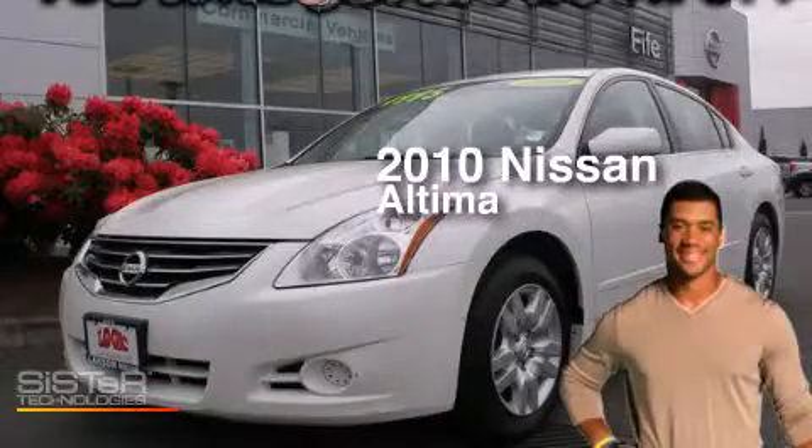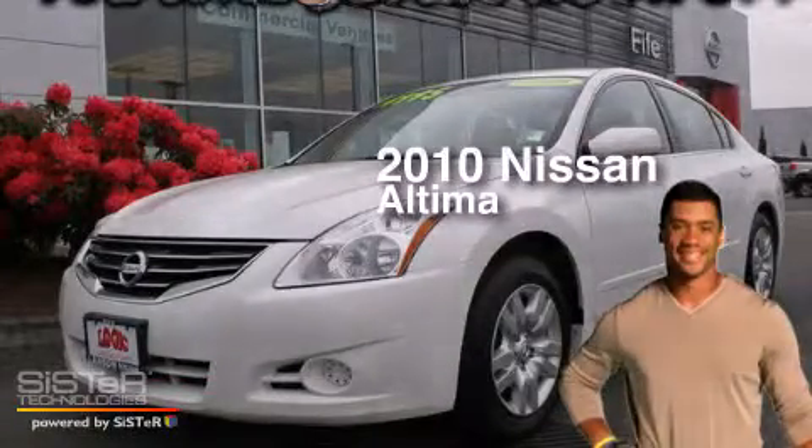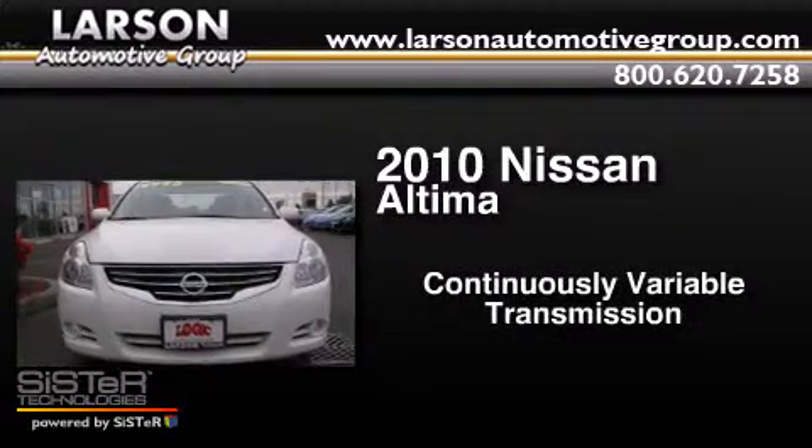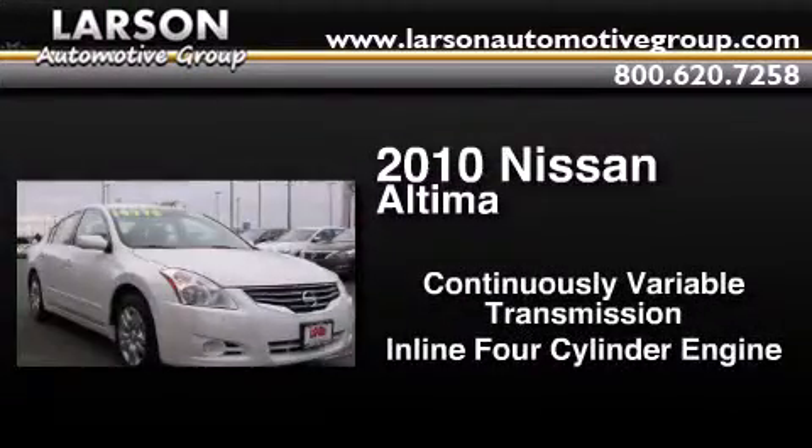This is a 2010 Nissan Altima. This car has a continuously variable transmission and an inline 4-cylinder engine.